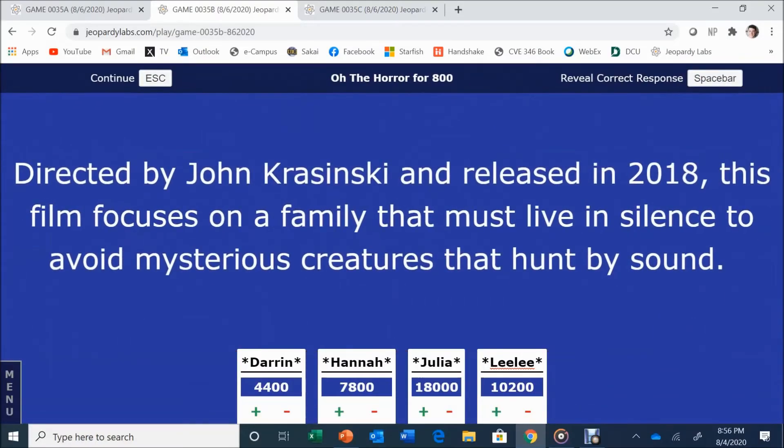Oh the Horror for 800. Directed by John Krasinski and released in 2018, this film focuses on a family that must live in silence to avoid mysterious creatures that hunt by sound. Julia answers: A Quiet Place. Quiet Place is correct.